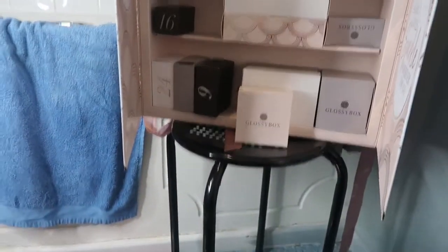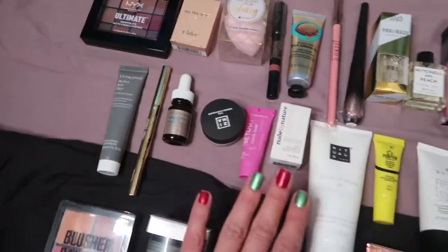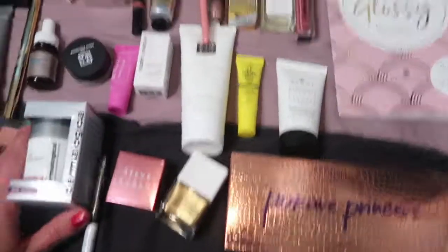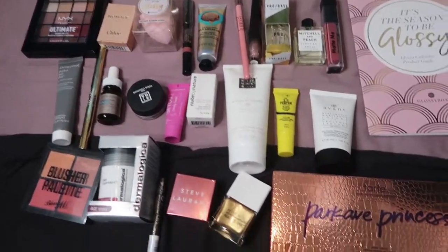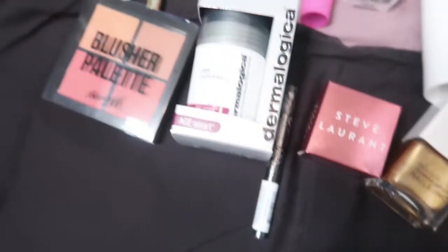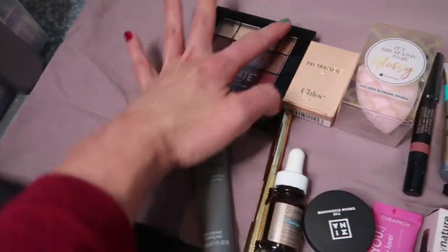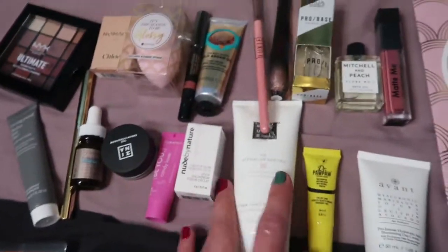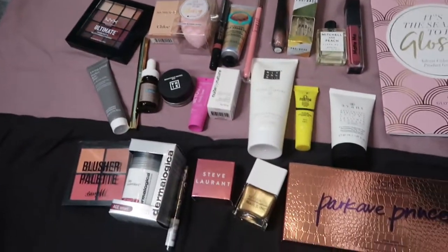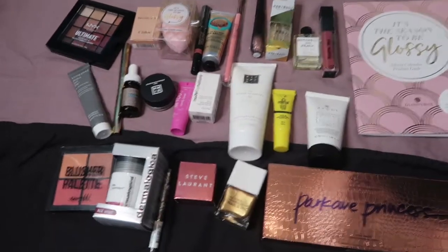A lot of it is cardboard, but you've got absolutely tons here for the price. Really happy, really love the items. Love the Tarte palette, love the nail polish, love my Kat Von D liner, love this blush palette. Not sure about the NYX palette — a bit boring for me. Love the perfume. I love it all — that is a ton of items. I'm really impressed.